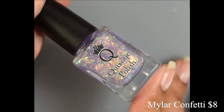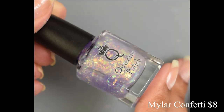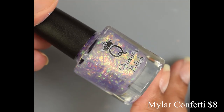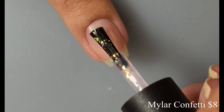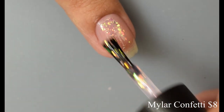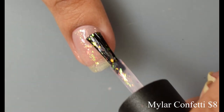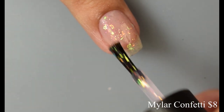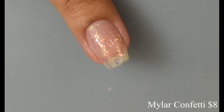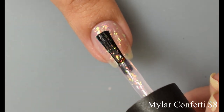Next we have Mylar Confetti. This is a sheer purple-tinted base filled with a delicate sprinkling of red to orange aurora shimmer and a heavy helping of orange to gold to green iridescent flakes. It can be used as a topper or worn alone. I wanted to see it on its own — I love these flakes so much, they remind me of a mylar type of material and there's so much in here.